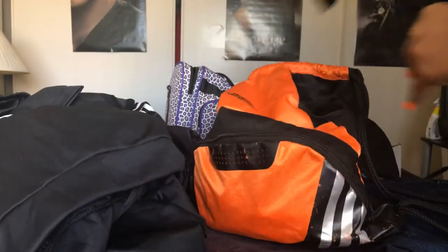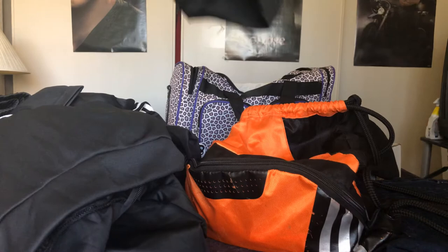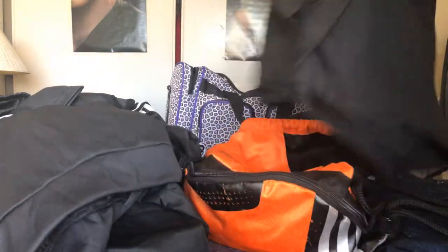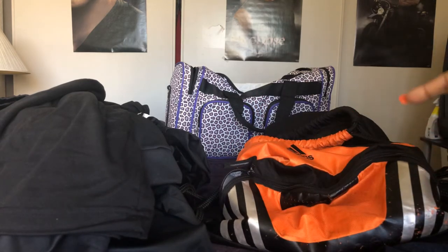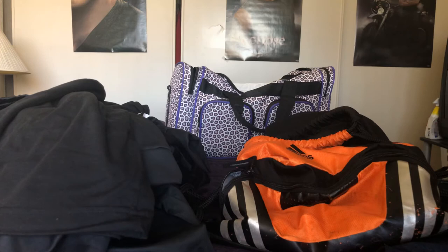We had black t-shirts on underneath — this is mine, and my son has been wearing his. I got those from Walmart for three dollars each. That's everything for the 80s party bag.